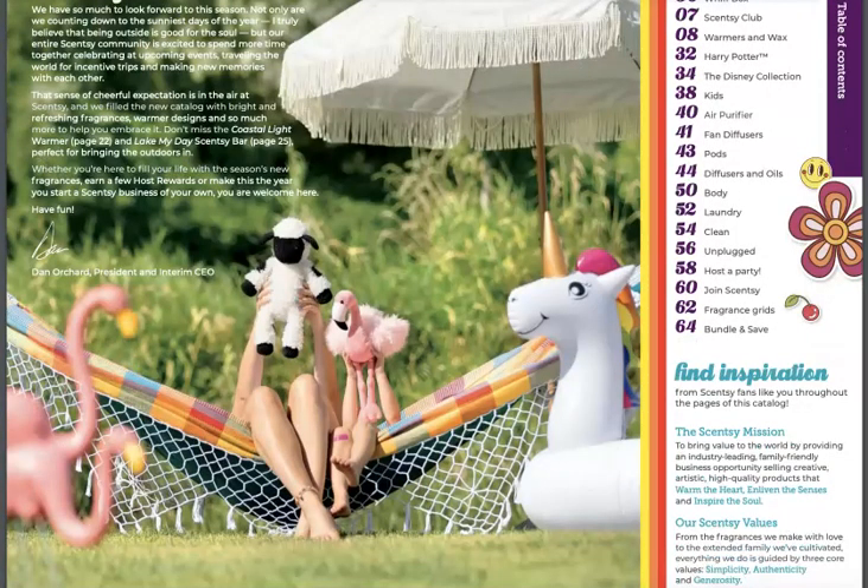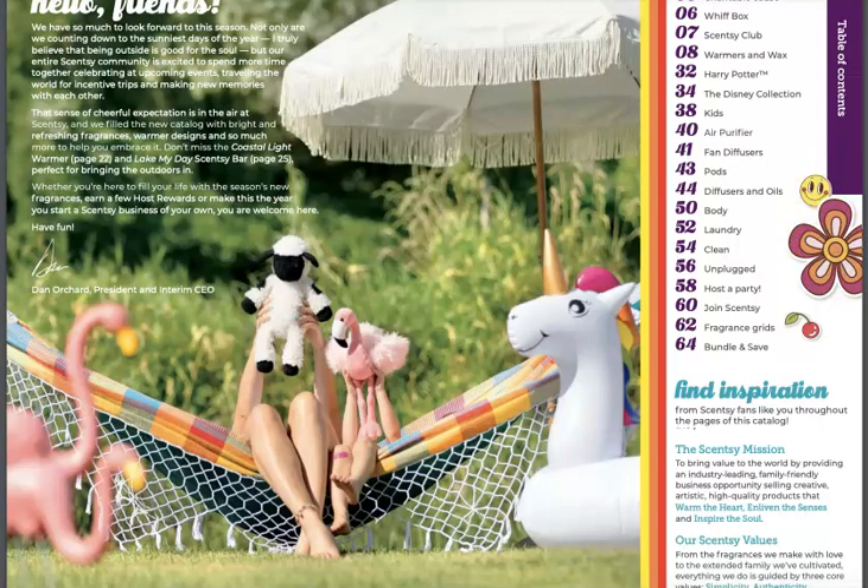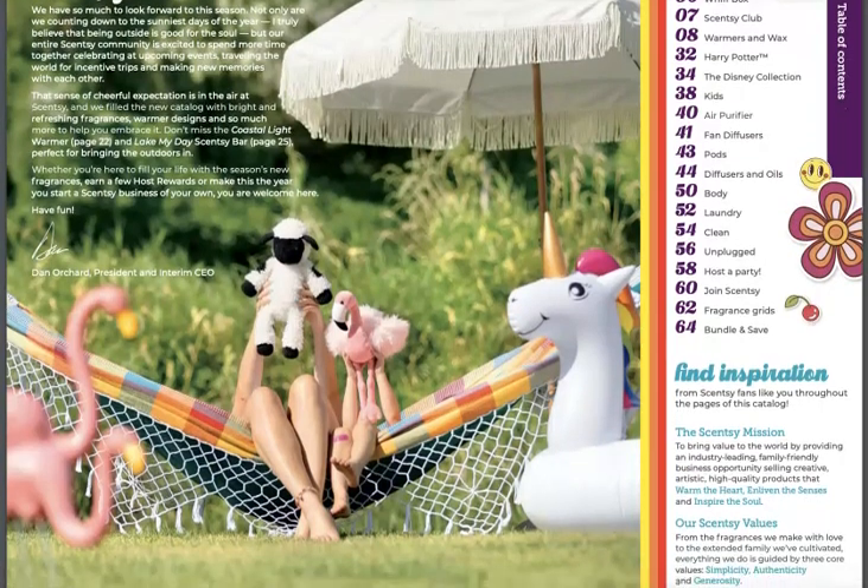I am just digging this Art Deco kind of vibe that I'm getting — almost a 60s, 70s kind of feel with this little heart and the smiley face and stuff. It just has a nice happy vibe to it. So you get your letter from Dan, our president and interim CEO.